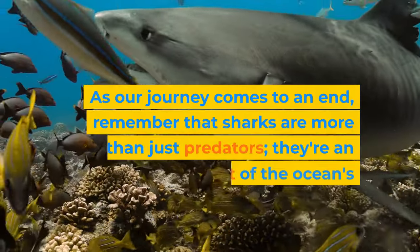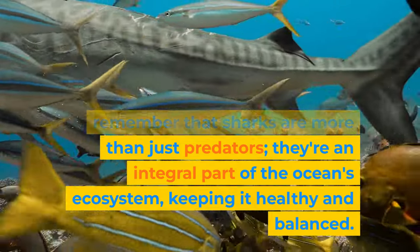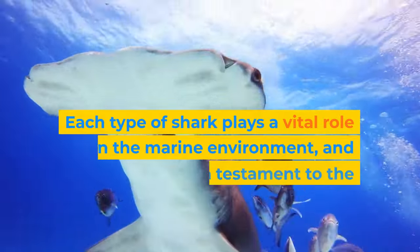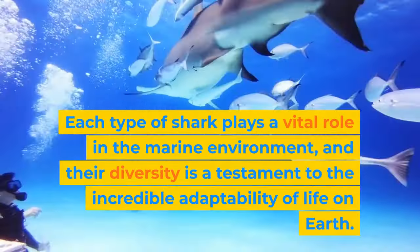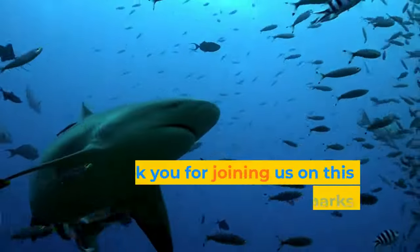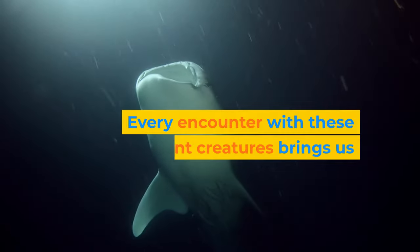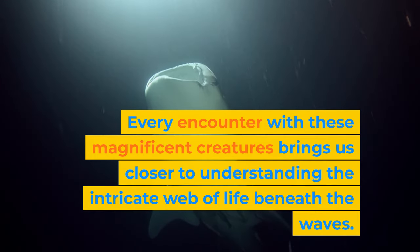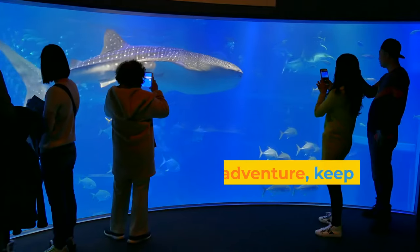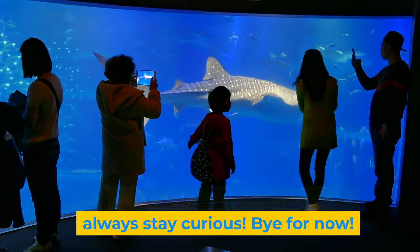As our journey comes to an end, remember that sharks are more than just predators. They're an integral part of the ocean's ecosystem, keeping it healthy and balanced. Each type of shark plays a vital role in the marine environment, and their diversity is a testament to the incredible adaptability of life on Earth. Thank you for joining us on this deep dive into the world of sharks with Nura Sprout. Every encounter with these magnificent creatures brings us closer to understanding the intricate web of life beneath the waves. Until our next adventure, keep exploring, keep learning, and always stay curious. Bye for now.